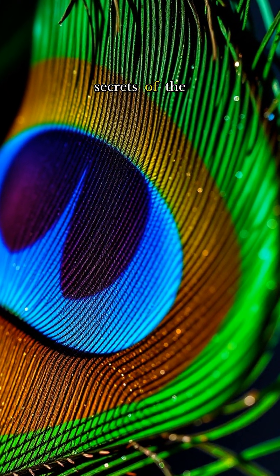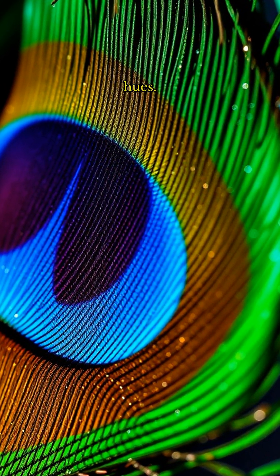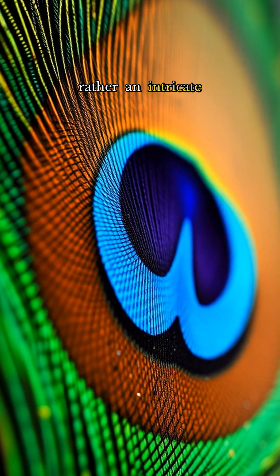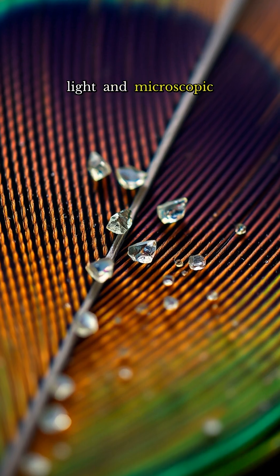Unlock the mesmerizing secrets of the peacock feather's shimmering hues. These dazzling displays aren't the result of pigments, but rather an intricate dance of light and microscopic structures.